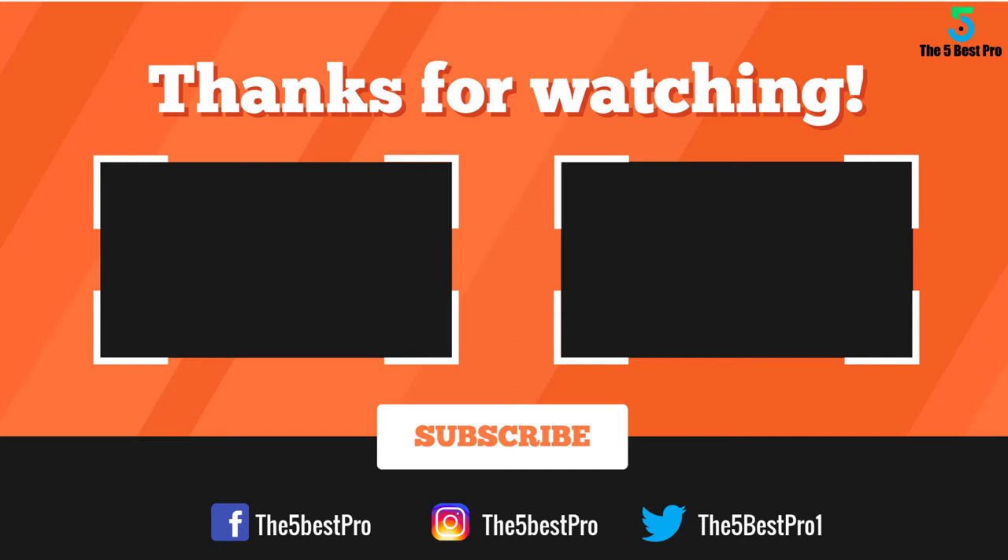Thank you for watching. I hope you liked this video. If this video was helpful to you, please remember to leave a like, comment and subscribe to my channel for more videos. If you have any questions related to these products, you can leave a comment below and I'll get back to you as soon as I can.